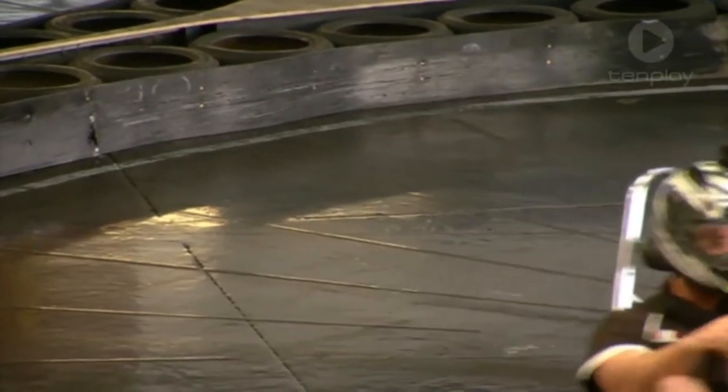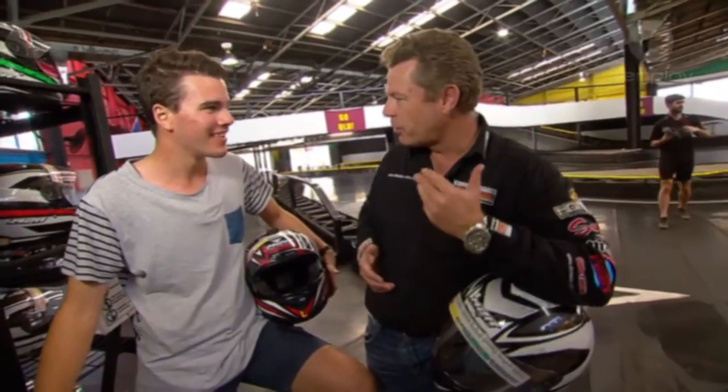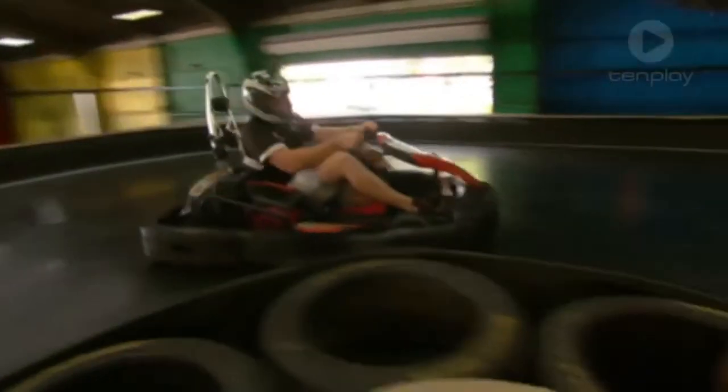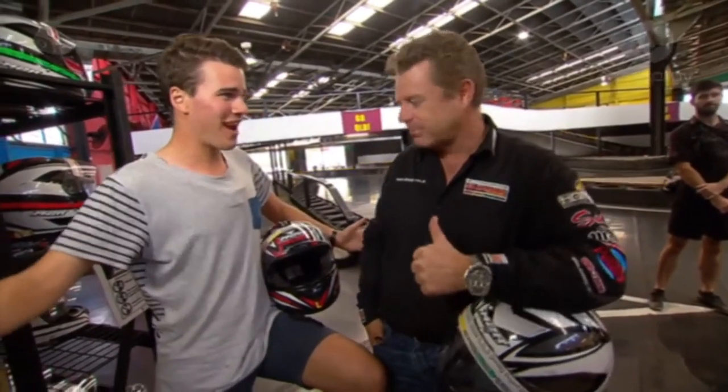Cam, give us the lowdown — what's the best way to tackle this track? Smooth and steady. You want to be very smooth in the way you apply the brake and the way you apply the throttle. You don't want to see-saw at the wheel. Just everything in a nice, fluid, smooth transition — just like real race cars. Smooth and steady always wins the race.